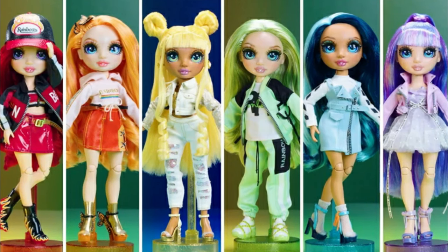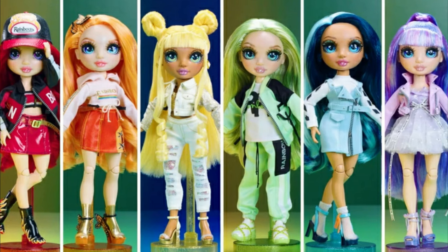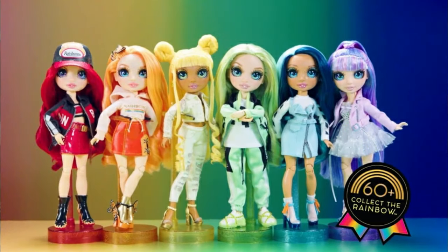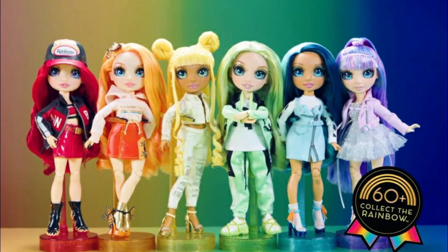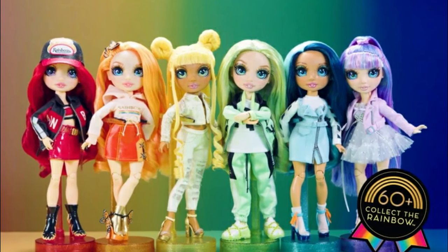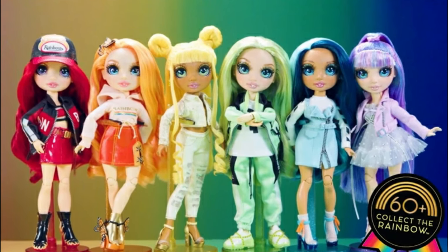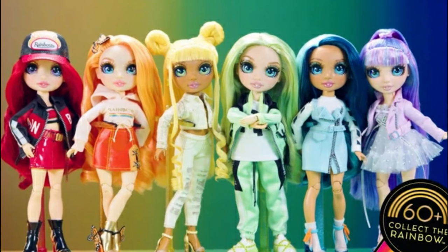That's all we had today on Instant Ride Play, where we took a look at the all new, soon-to-be-released Rainbow High dolls. I hope you guys enjoyed the video. If you're new here, please consider subscribing to my channel. If you've been here for a while, thank you so much for clicking and sticking with me. Even if you have a hard day, we hope you find some time to play, and we'll see you next time on Instant Ride Play.